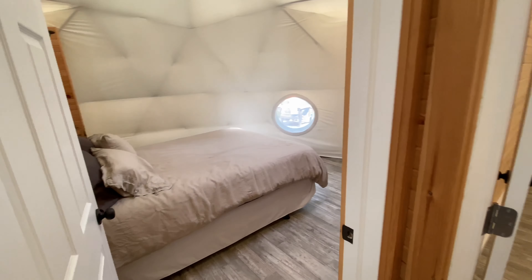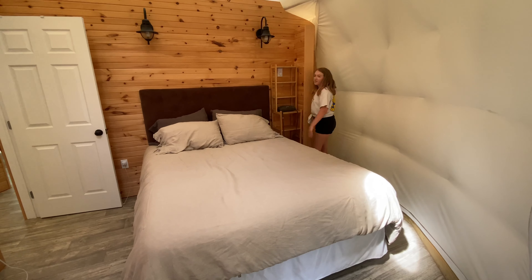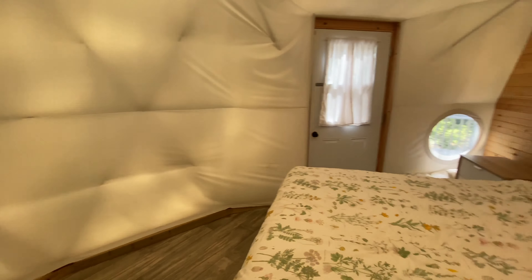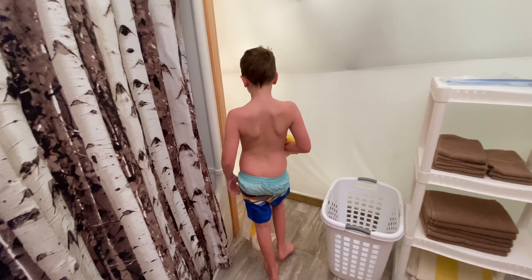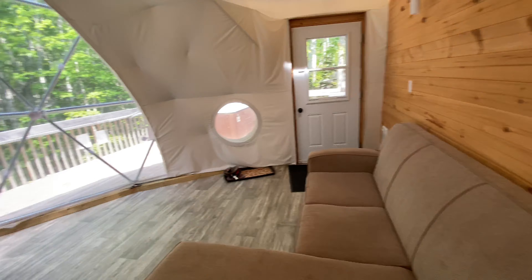Then you have the bedrooms. This is Trevor and my room — there's a door here that goes out to the deck also. Then you have this room where the kids are going to share. They have different options for rooms: you can get one with two single beds or just one bedroom. The couch also pulls out to a bed. Then you have your bathroom — it has your full shower and tub.